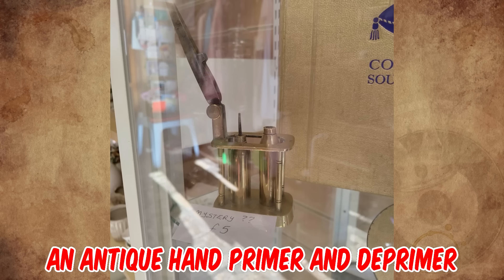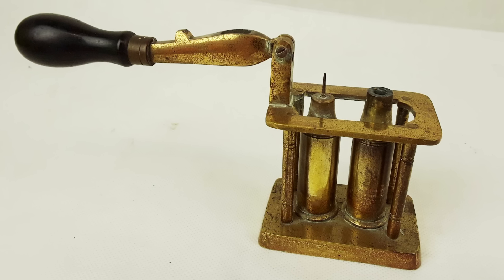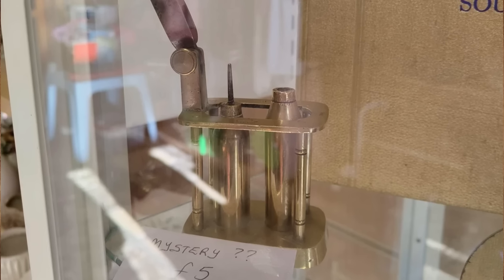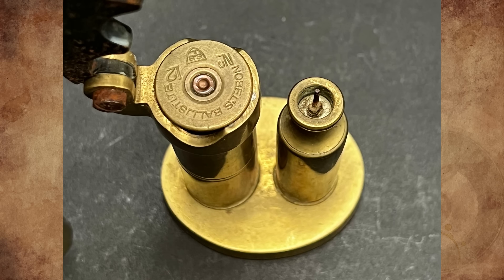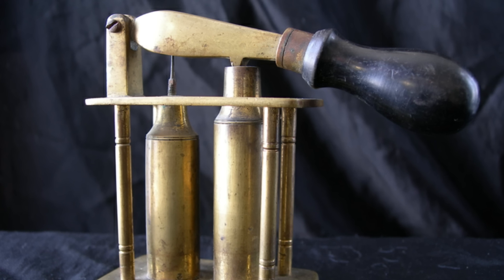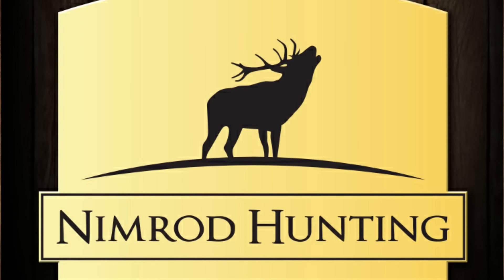Reloader here. This is an antique hand primer and deprimer. The pin on the left pushes out a spent primer from a shotgun shell, rifle, or pistol case — although this one looks shotgun size. The piece on the right is a primer. You place the deprimed shell on top, place a primer in the new hole made with the pin, and press down with the lever, and the little wedge presses on the primer without setting it off to seat it in the shell. This example is probably from the turn of the 20th century, and Nimrod is a brand selling hunting stuff.